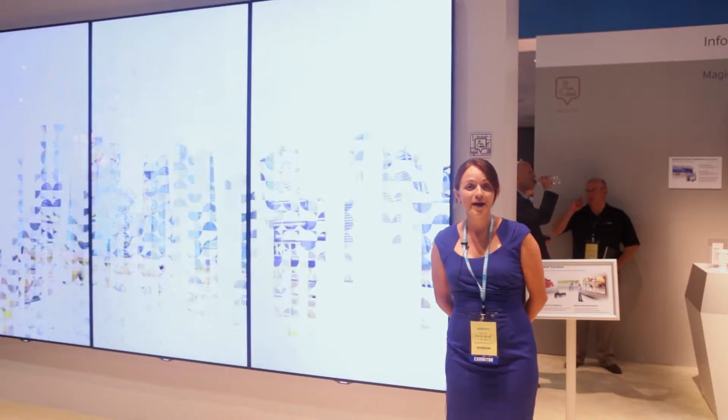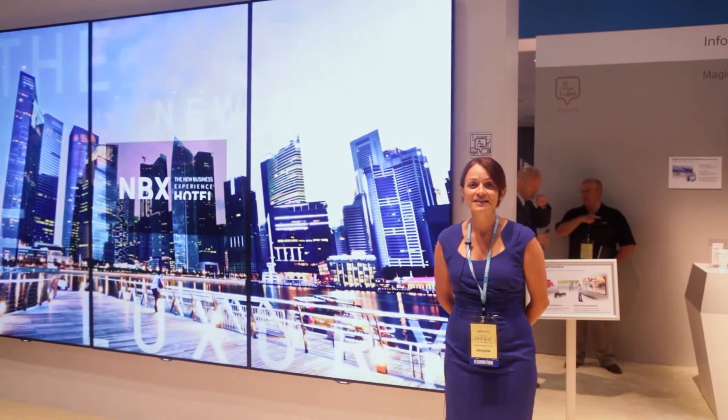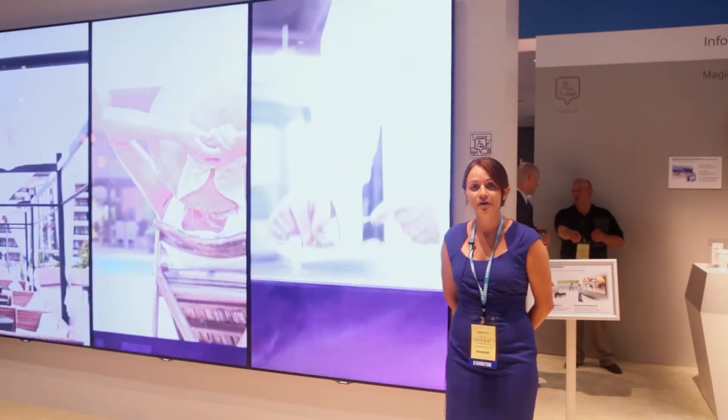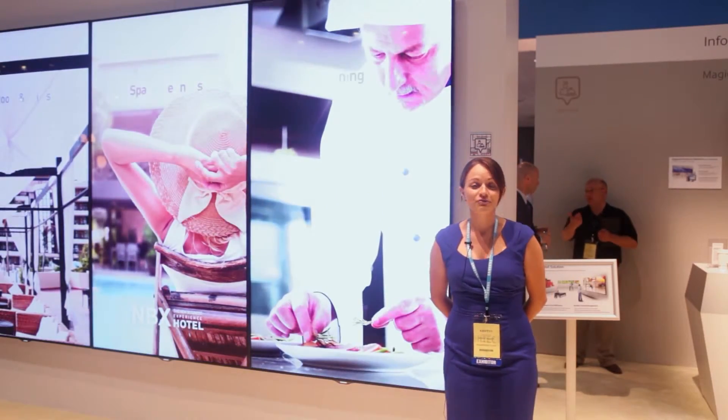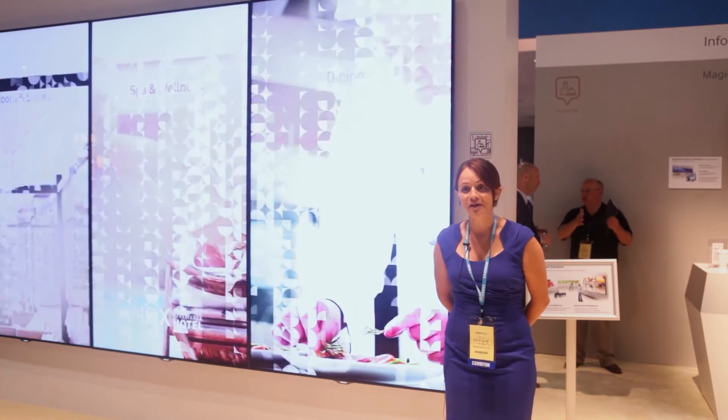We have interactive whiteboards that go up in your conference rooms that have touch screens, and you can video conference people in. You can also email conference attendees right from our display. We have whatever solution you need and we'd love to show you some of them.